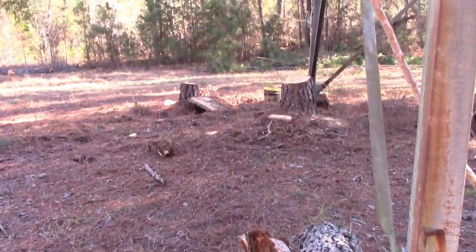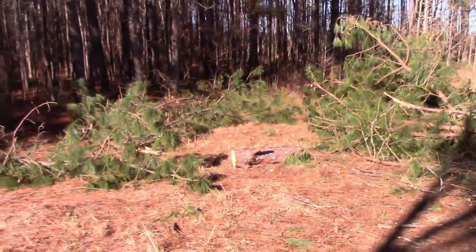In case you missed it, we had to fell a few trees that were right up against the tower — there's a video about that if you want to see it. And I still have all these things to clean up here.